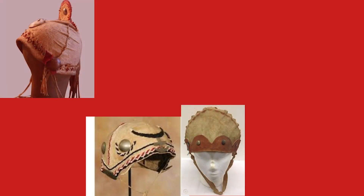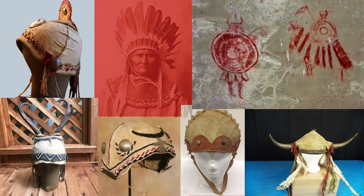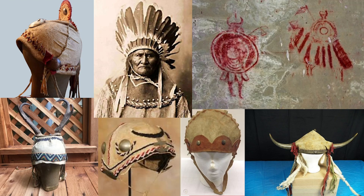Many of the surviving hide helmets come from the Apache, who kept using them well into the 19th century. Horse armor is shown in rock art of the Northwestern Great Plains, like the Geofana rock shelter in Montana — and at first glance it looks like two samurai, one on horseback and one standing with a shield, but this is Native American art. This is Native Americans wearing armor. Pretty awesome.